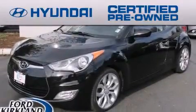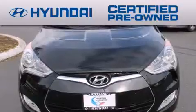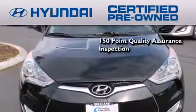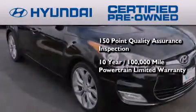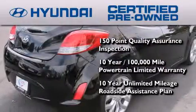The Hyundai Certified Pre-Owned Program accomplishes the goals of the value-conscious customer with offerings such as a 150-point quality assurance inspection, a 10-year, 100,000-mile powertrain limited warranty, and a 10-year unlimited mileage roadside assistance plan.